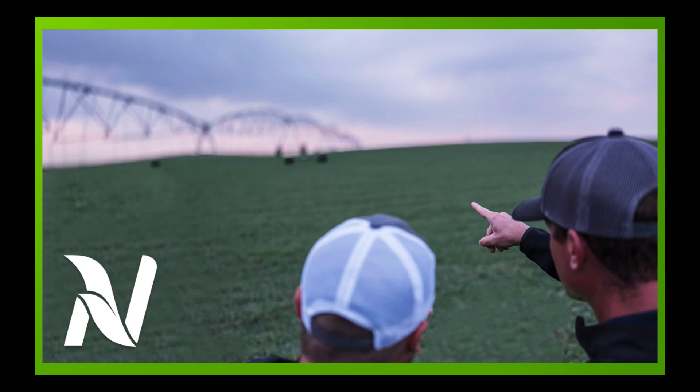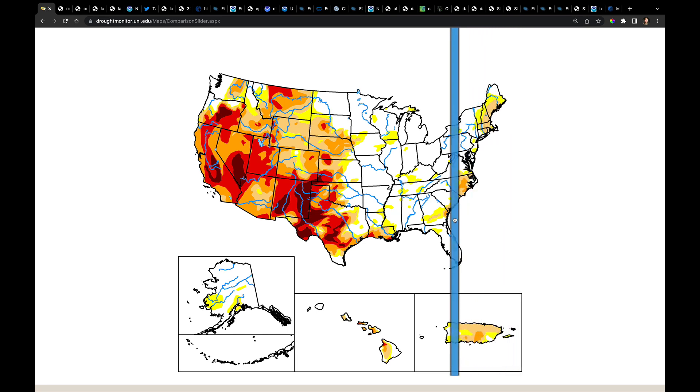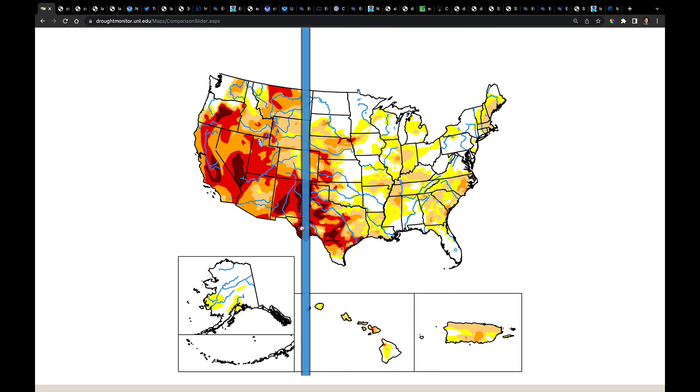Hello, I'm Eric Snodgrass and thank you for watching this in-depth ag forecast brought to you by Nutrien Ag Solutions. It's Thursday so we got a new drought monitor update. The way I wanted to show it to you was by comparing it using one of the tools on the drought monitor website to the drought monitor we had back at the end of May. What you've been looking at here is the drought monitor map for May 31st, and you can slide this slider bar over to see how the drought situation has changed since then.